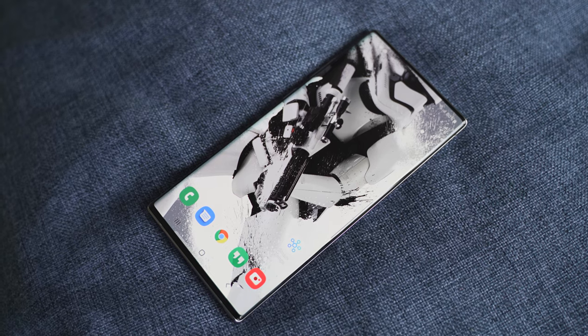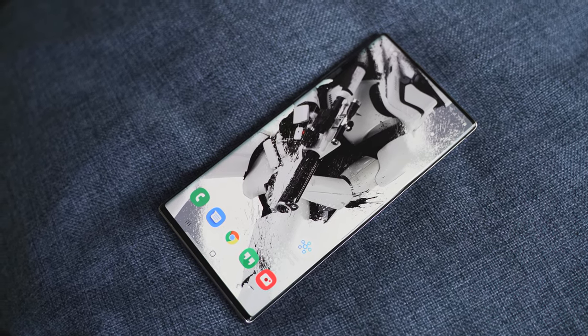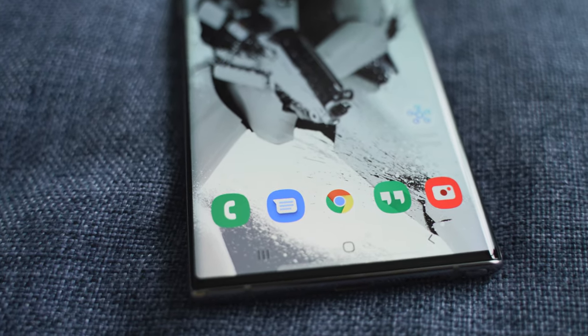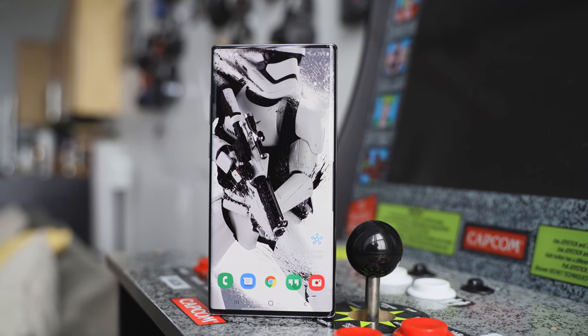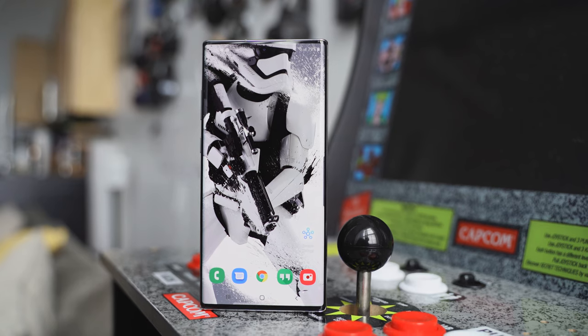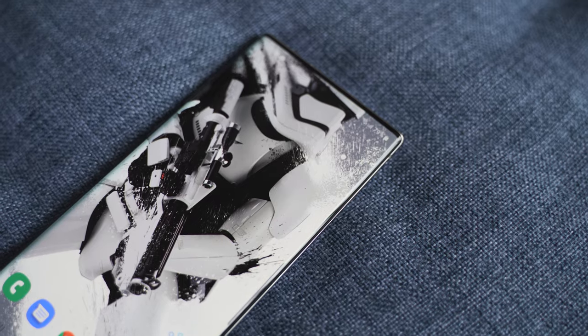This is a highly recommended wallpaper — I'm sure you've seen other sites talk about this one. I like it because it's straight to the point: a Stormtrooper in action, a lot of detail, white and black contrast, and the hole punch is covered up by the Stormtrooper's helmet. It's solid, it's a nice thing to have, and definitely worth adding to your collection.